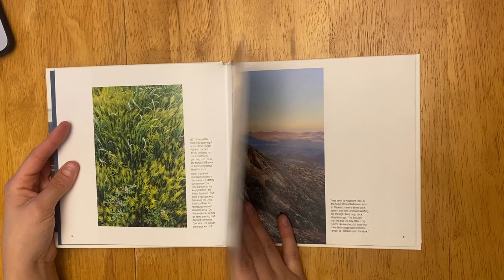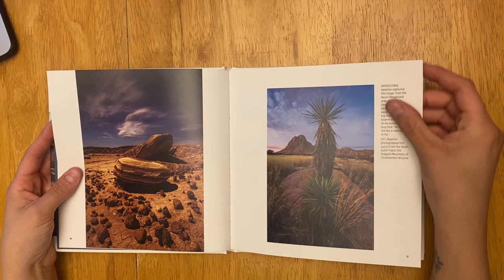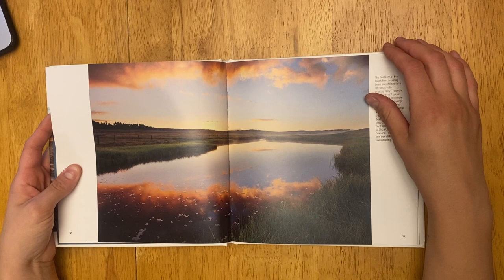As he grew as a photographer, he started thinking more about different things and how he could take these beautiful journeys. He wanted to reach higher, harder places instead of focusing more on perfect shots.